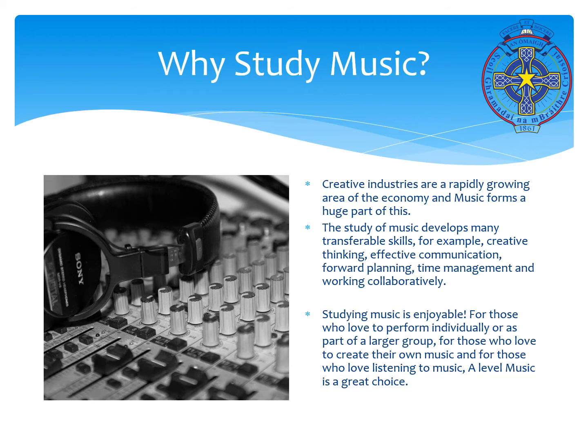Why study music? Creative industries are a rapidly growing area of the economy and music forms a huge part of this. The study of music develops many transferable skills, for example, creative thinking, effective communication, forward planning, time management and working collaboratively.